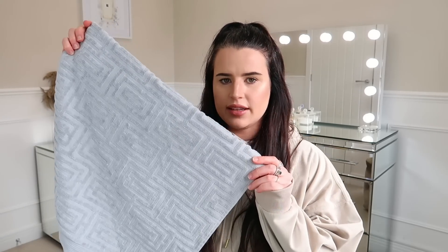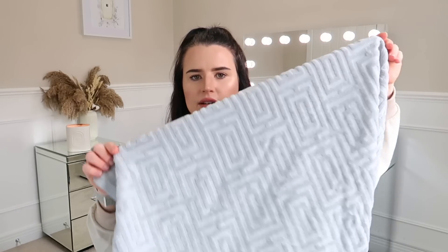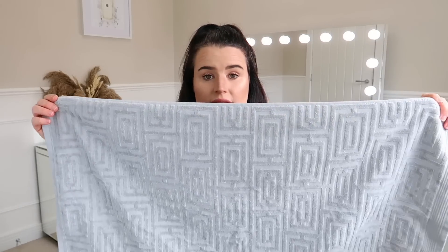Everything from here on in is home decor and home-related. The first item I picked up — I've really loved this. I've never seen this design in B&M before. Sorry if I say Home Bargains in this video; I do get them mixed up like everyone else does. This is the Metallics by Signature range — it's 100% cotton, and this is a hand towel. I loved this geometric design; I think it looks really expensive.